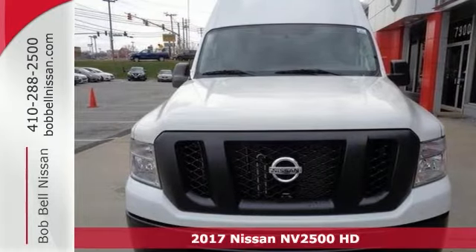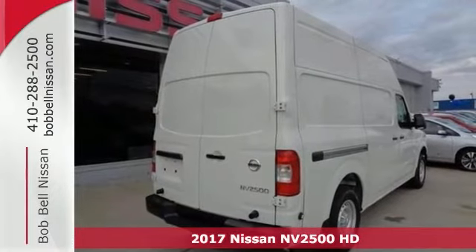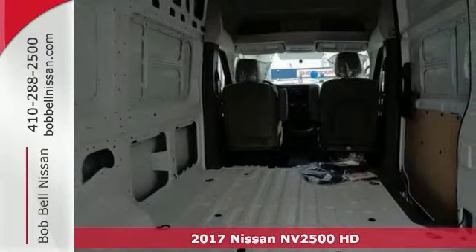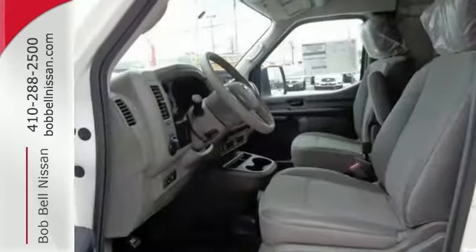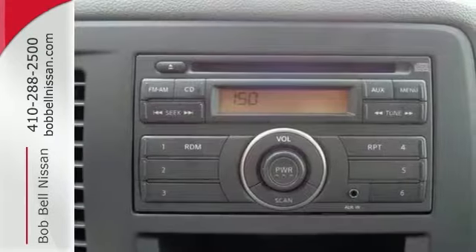You will get years of use out of this trustworthy 2017 Nissan NV2500 HD. This high-roof van comes with everything you'll ever need, like brake assist and a CD player. It also has electronic stability control as well as the power basic package.